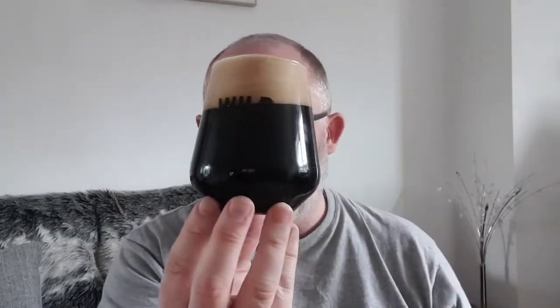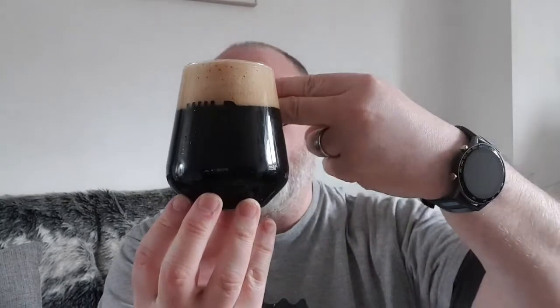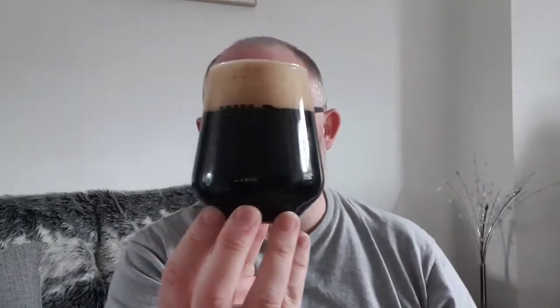Beer in a glass — what have we got? Jet black beer. We've got ourselves a finger and a half of tan head. Looks really good, no floaters that I can see.